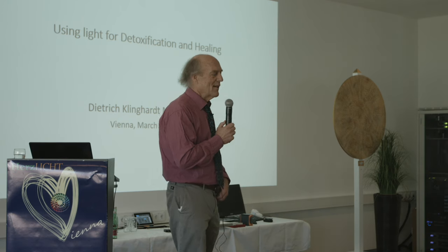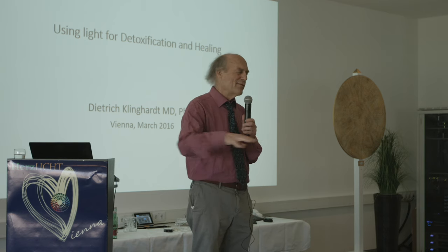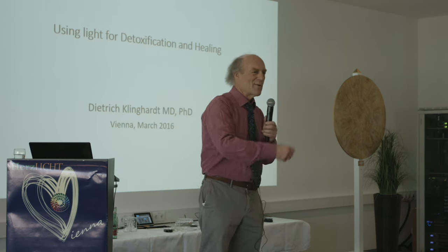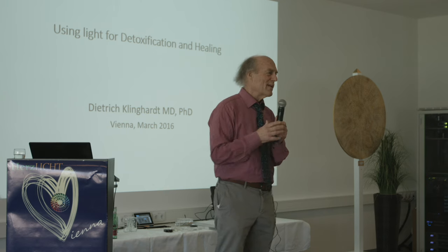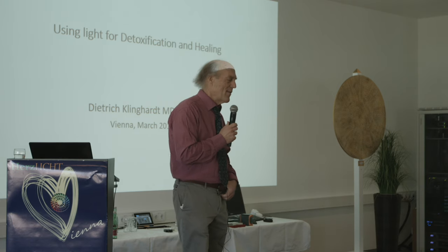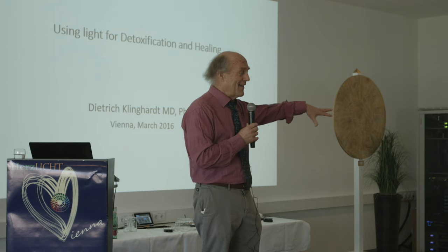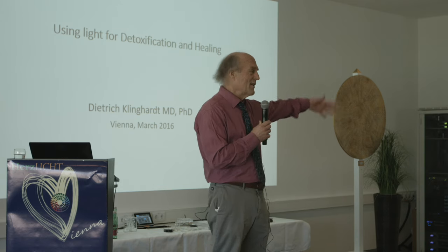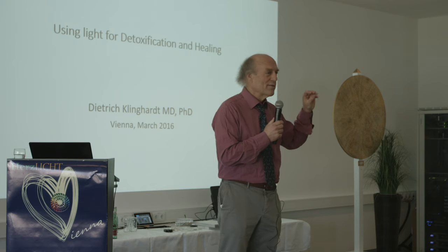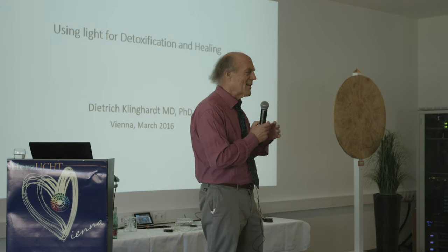Maybe two or three weeks into having the instrument, I had a fairly large office on a long corridor with many treatment rooms. I had a patient — a very well-known psychic from Beverly Hills with MS, eight years in a wheelchair. I put her in a converted clothing cupboard where I'd placed the instrument in a dark room. The color was indigo, the flicker rate was six, and I put her in there while I treated another patient in the next room.